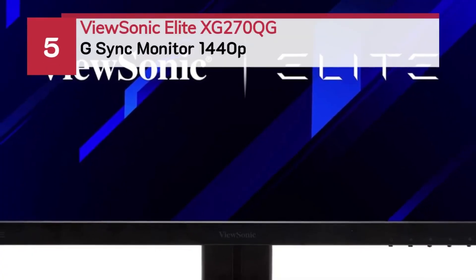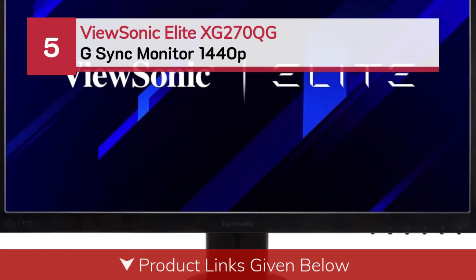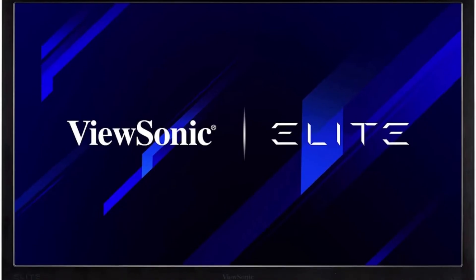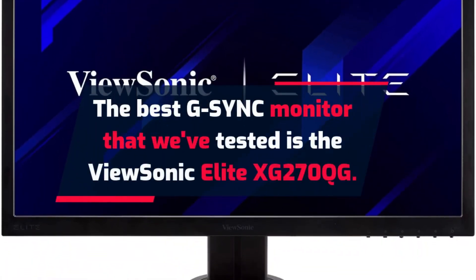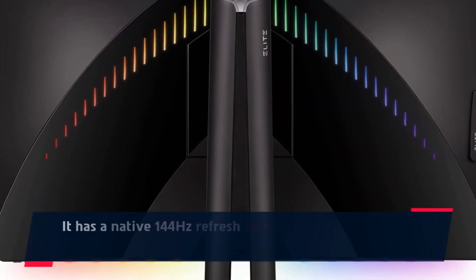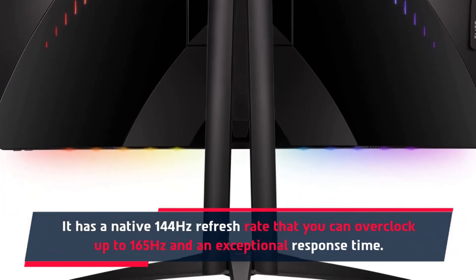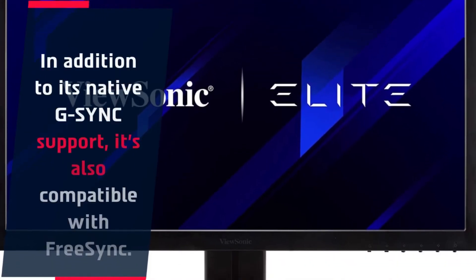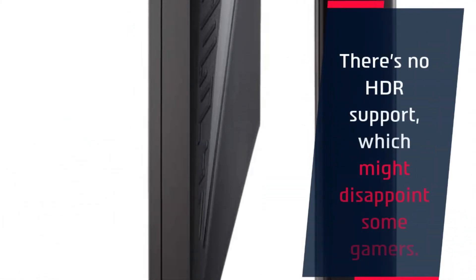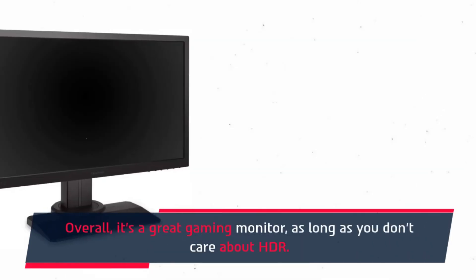Number five: ViewSonic Elite XG270QG G-Sync monitor 1440p. The best G-Sync monitor we've tested is the ViewSonic Elite XG270QG. It has a native 144 Hz refresh rate that you can overclock up to 165 Hz and an exceptional response time. In addition to its native G-Sync support, it is also compatible with FreeSync. There is no HDR support, which might disappoint some gamers, but overall it is a great gaming monitor as long as you don't care about HDR.